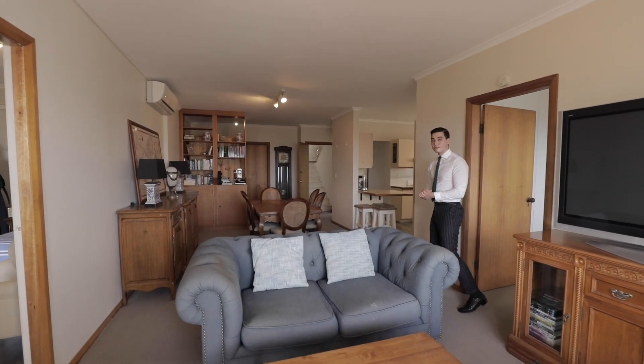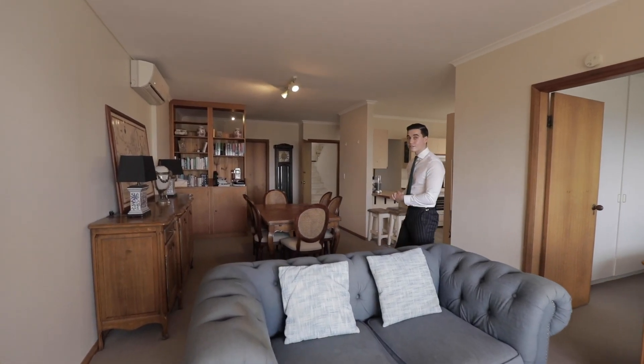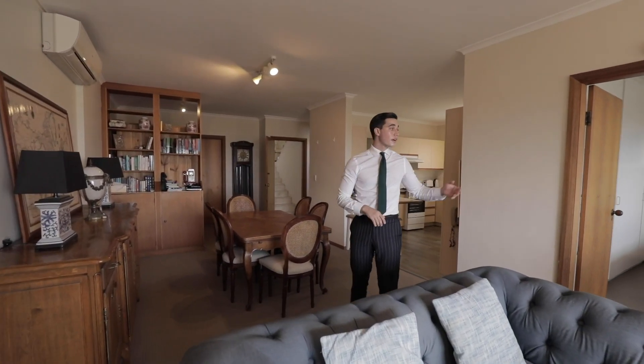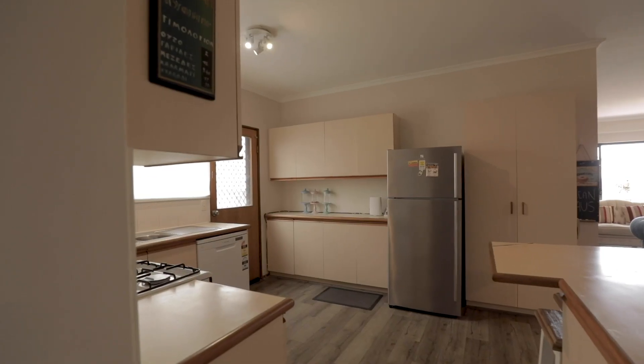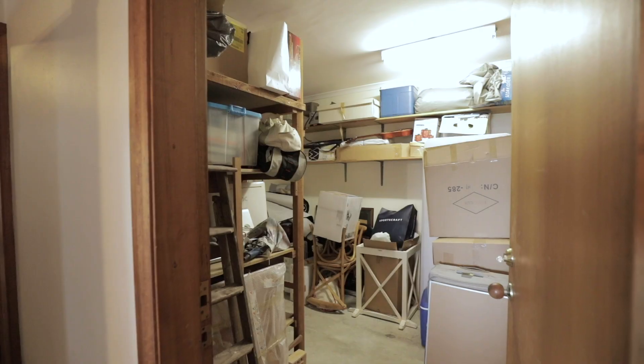The secondary level of this house is a self-contained apartment offering three bedrooms, a kitchen, and tons of storage space.